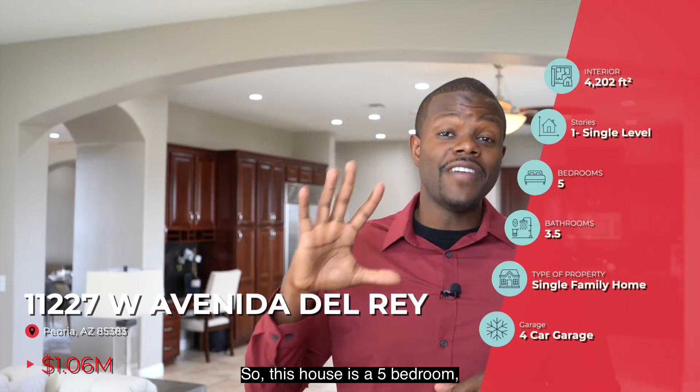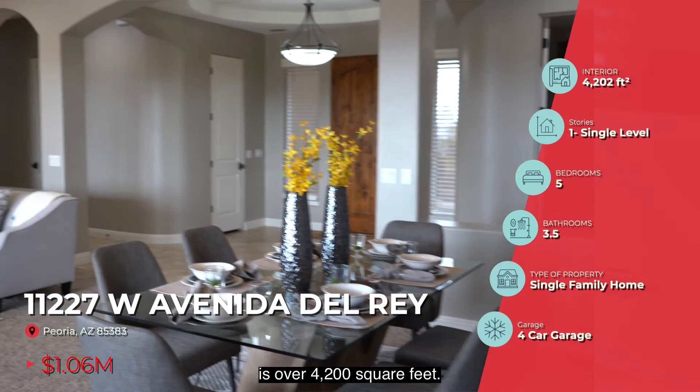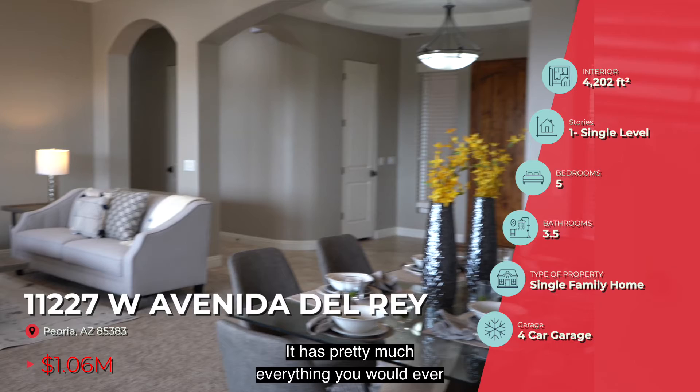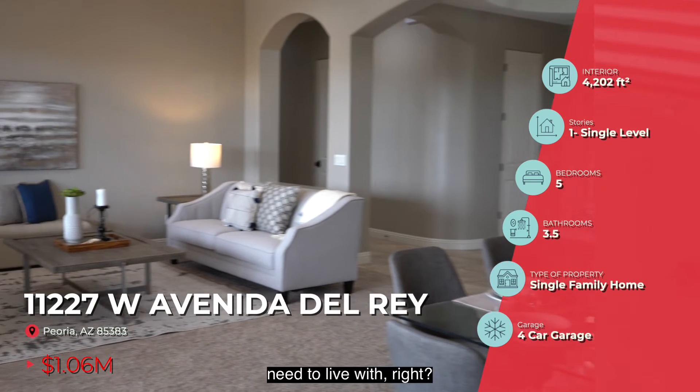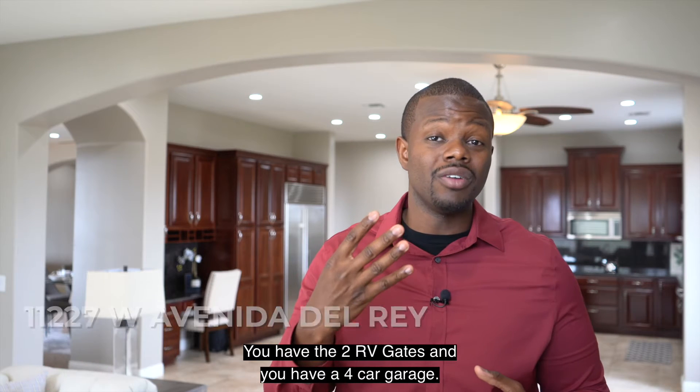This house is a five-bedroom, three-and-a-half-bathroom property. It's over 4,200 square feet. It has pretty much everything you would ever need — you've got a pool in the back, two RV gates, and a four-car garage.